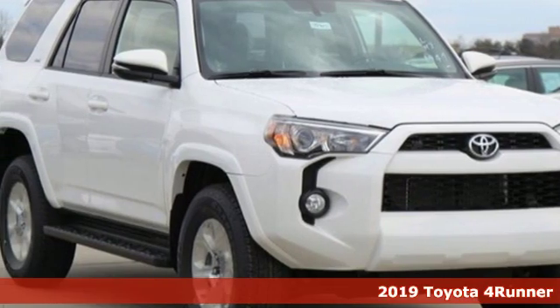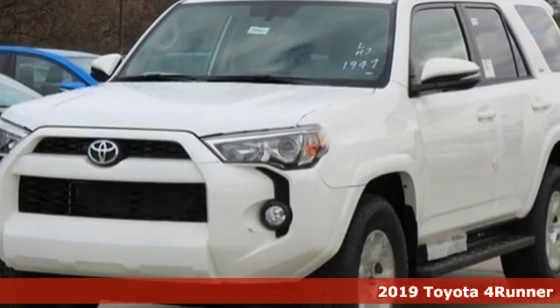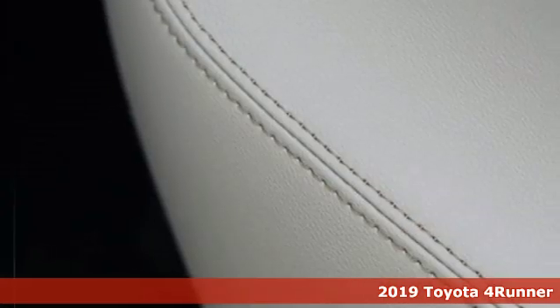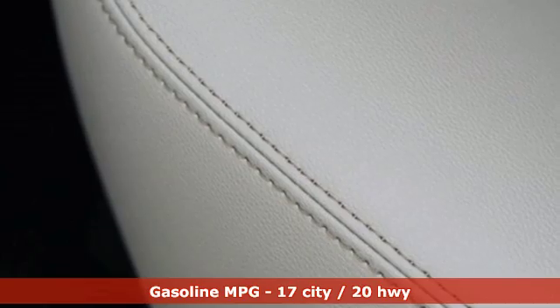Here's a new 2019 Toyota 4Runner. This 4Runner is an off-road icon that rides rocks, dirt and mud with 30 years worth of proven capability.